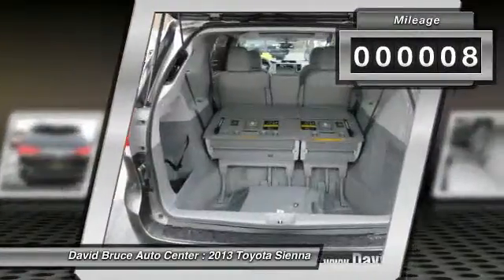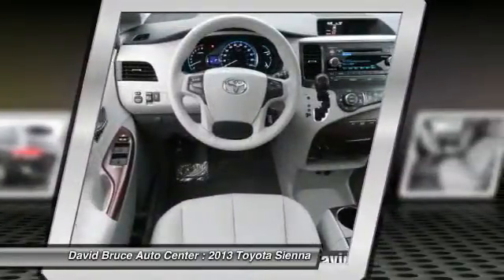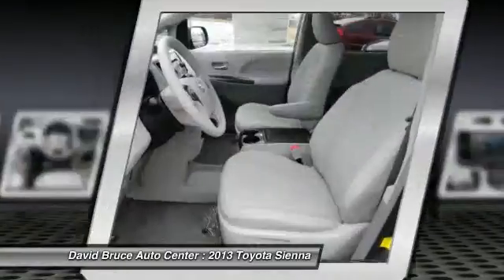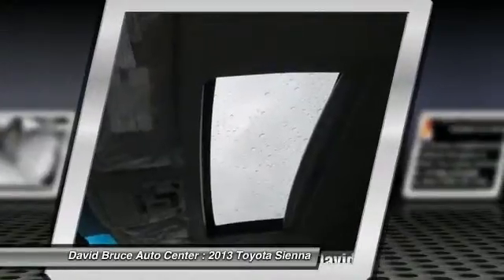Here are some of this vehicle's great options: traction control, heated seats, dual airbags, airbags, home link garage door opener, alloy wheels, front air conditioning, cruise control, keyless entry, Bluetooth.